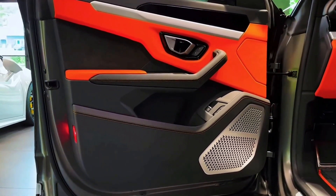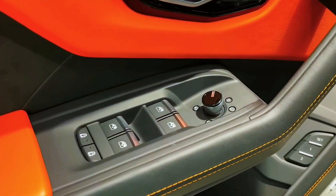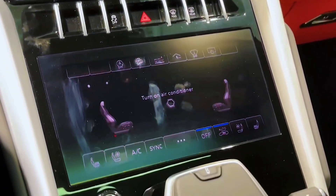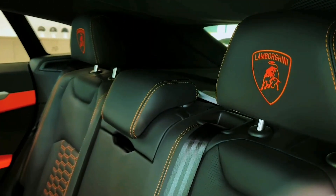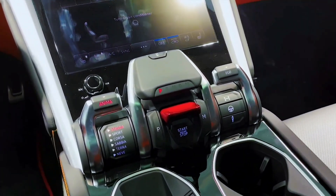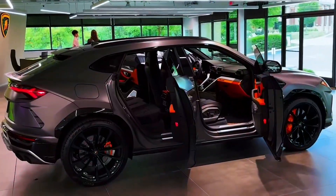The Lambo SUV also offers an array of standard and optional driver assistance technology, including a night vision camera. Key safety features include standard adaptive cruise control with stop-and-go technology, standard blind spot monitor and rear cross-traffic alert, and available self-parking assist. Lamborghini provides a three-year unlimited-mileage limited warranty and a three-year unlimited-mileage powertrain warranty. It doesn't come with complimentary scheduled maintenance, though the Italian automaker does offer extended warranty and maintenance plans for additional cost.